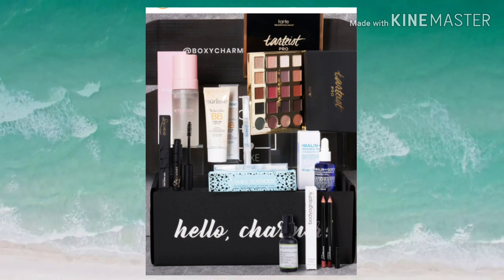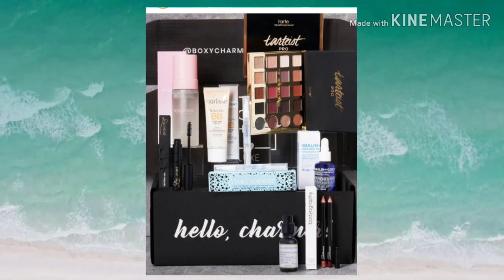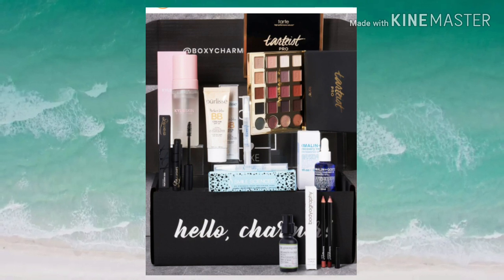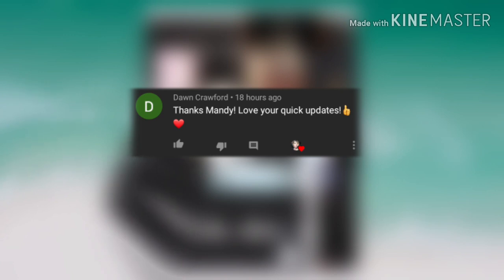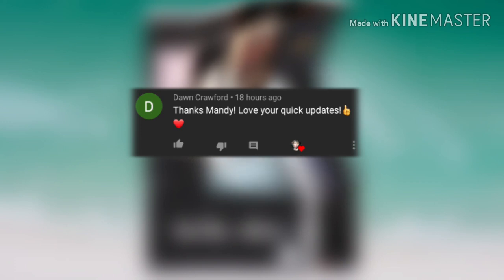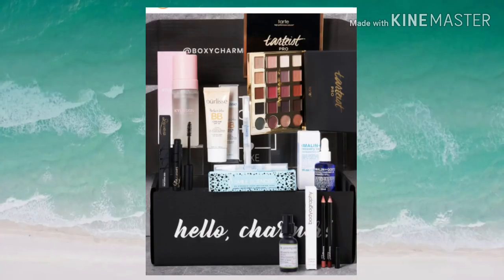As soon as they reveal anything else, I'll keep you guys updated and keep you in the loop. BoxyCharm is linked below if you want to check them out. Now let's read the comment I picked from my last video — thank you so much, Don Crawford. Don says 'thanks Mandy, love your quick updates.' Honey, that's the only way to do it — when I want to see spoilers, I want them fast. I really appreciate you coming and watching, I love you girl.